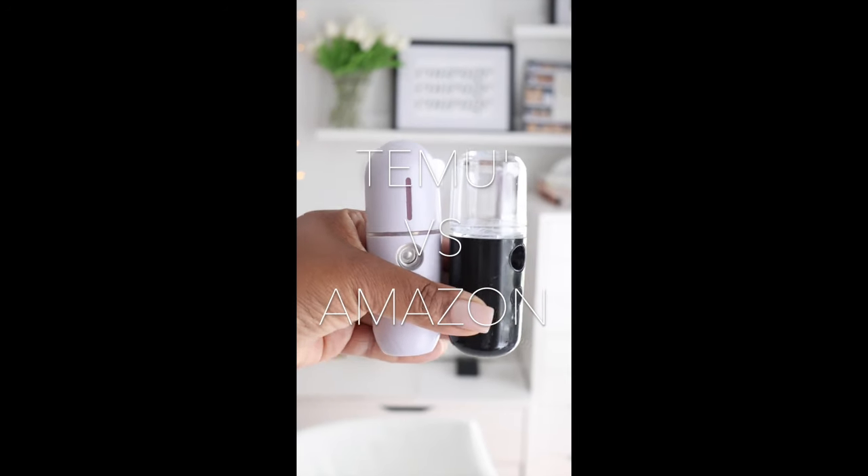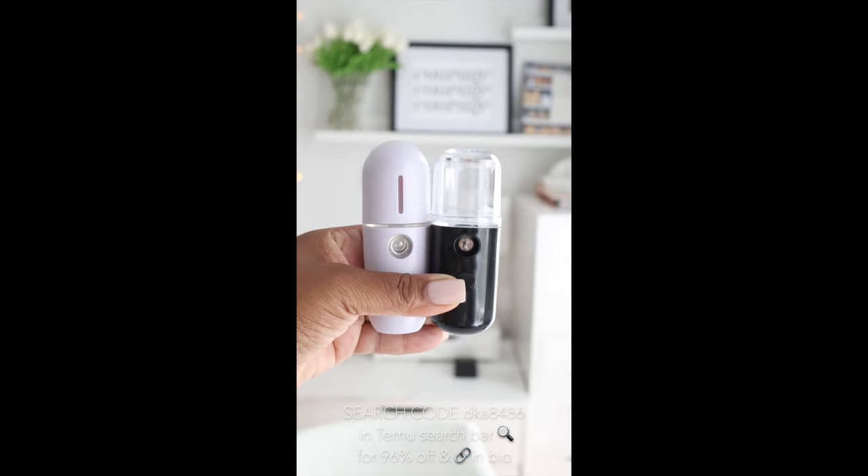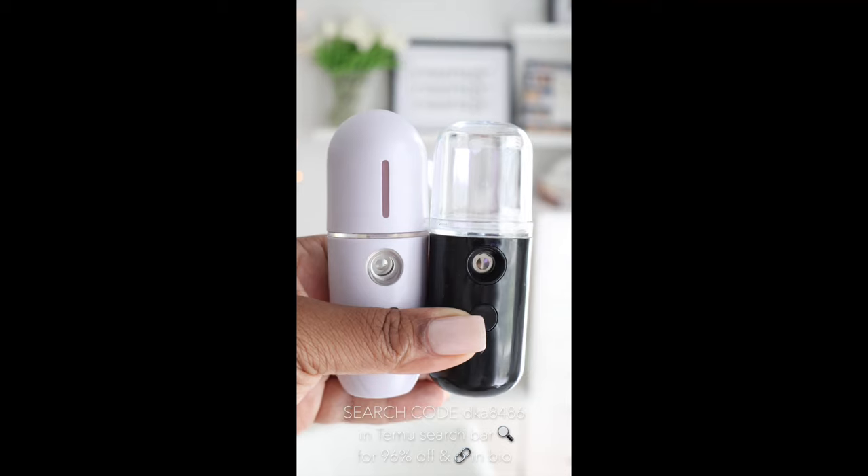Temu versus Amazon. Comparing two similar items from both Temu and Amazon to see which one is better. These are facial mist steamers and I bought them both so that you don't have to. But first, let me ask you — which one's from Amazon and which one is from Temu?